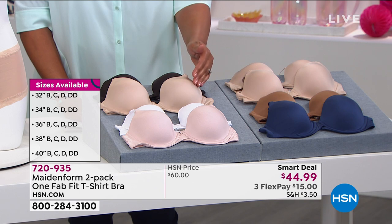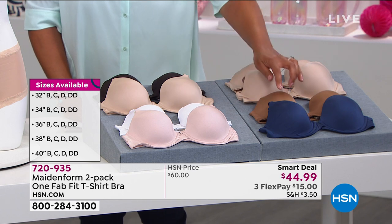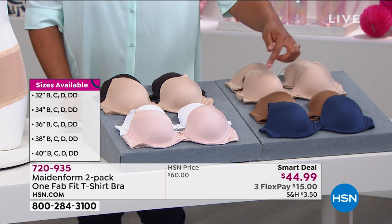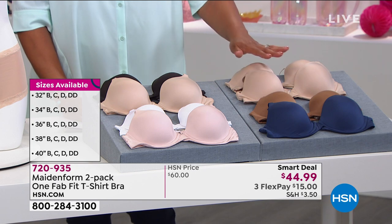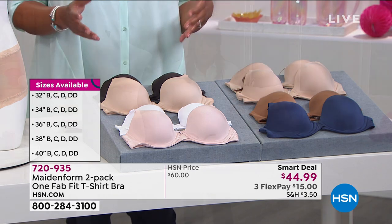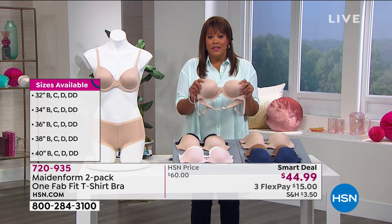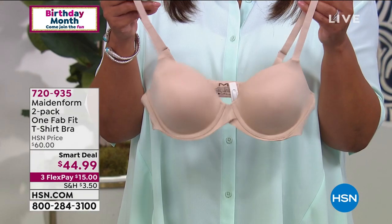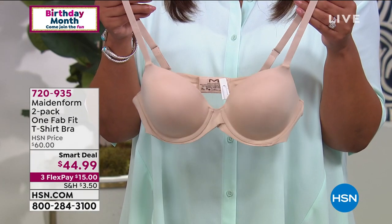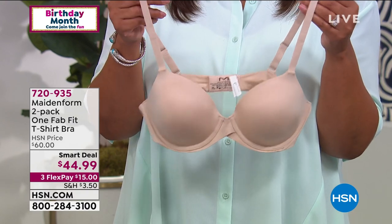After you decide your band size — 32 all the way to 40 — pick your cup size, then pick your color: black and nude, shell pink and white, navy and cinnamon, or two nudes. You cannot get this anywhere else. The features are fantastic because it's a sleek design — it's so slimming. It lifts and separates, even though it's a t-shirt bra. And sometimes people think they won't have support because it's just a t-shirt bra — that's just not true.